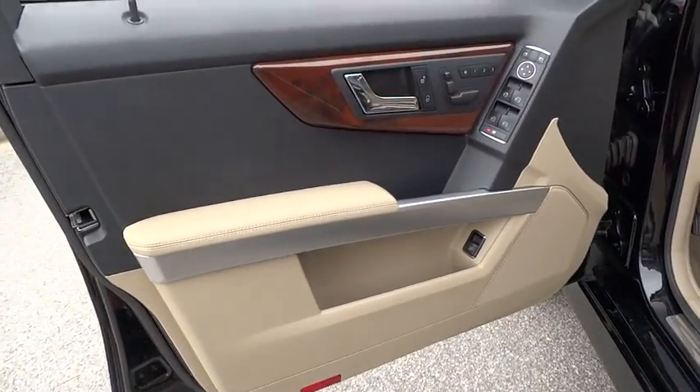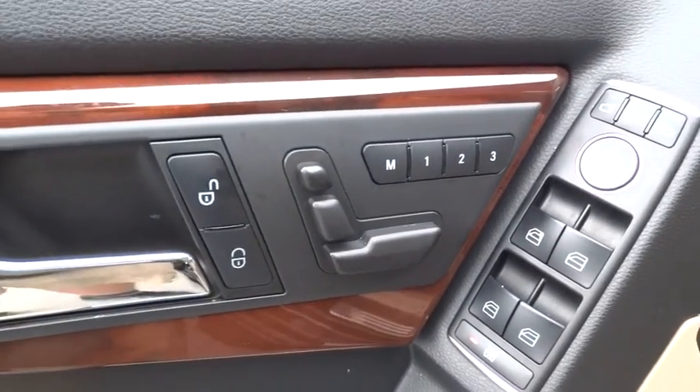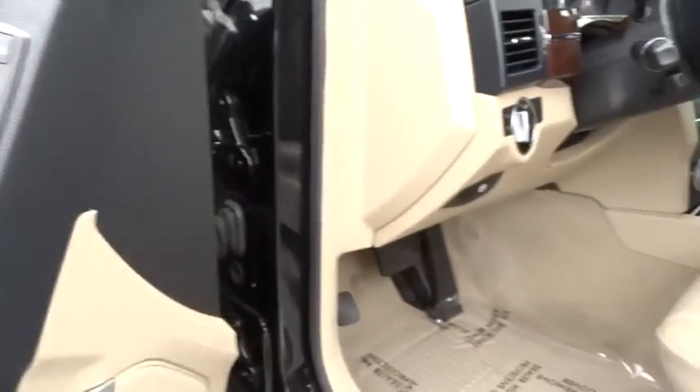Aluminum wheels, rear defrost, auto-off headlights, AM-FM stereo radio, universal garage door opener, fog lamps.